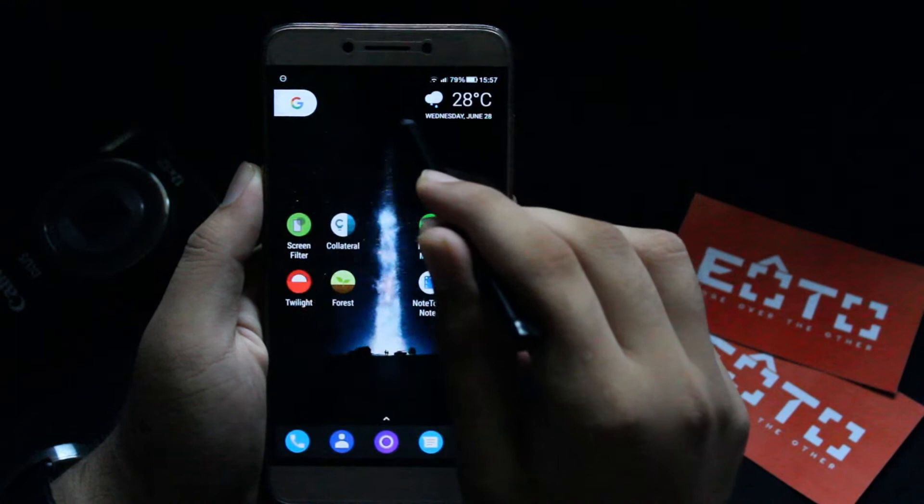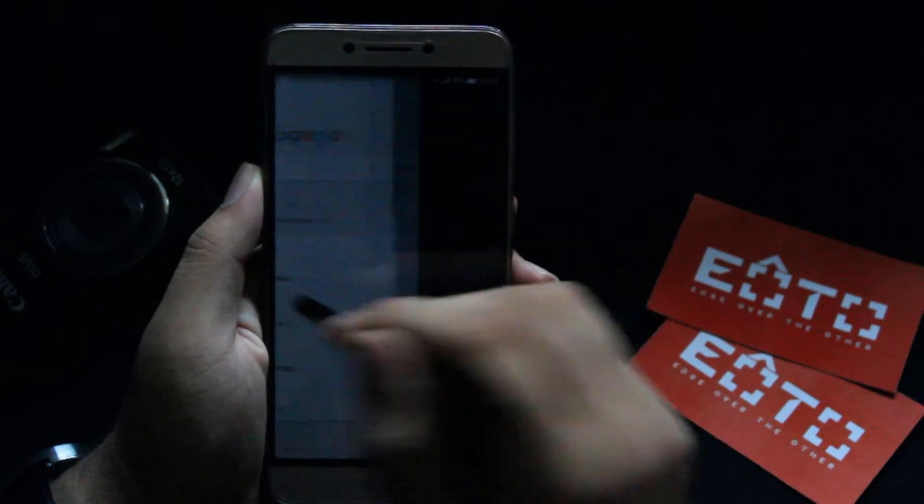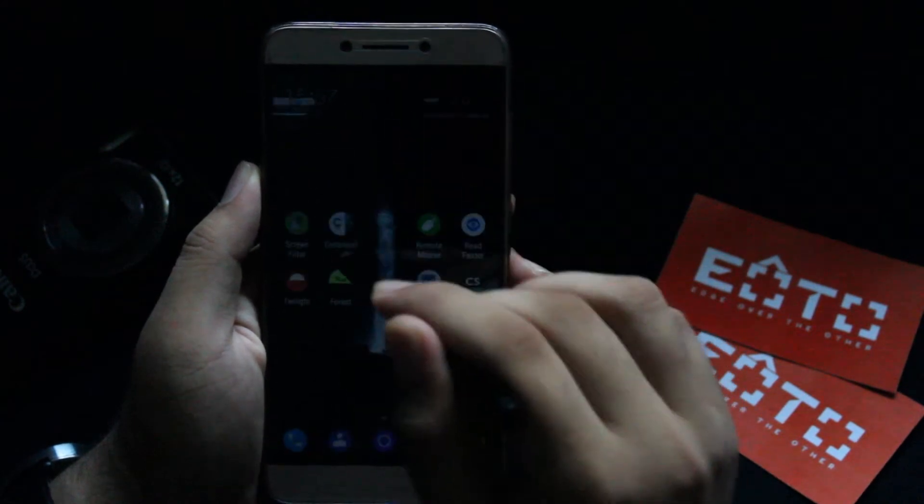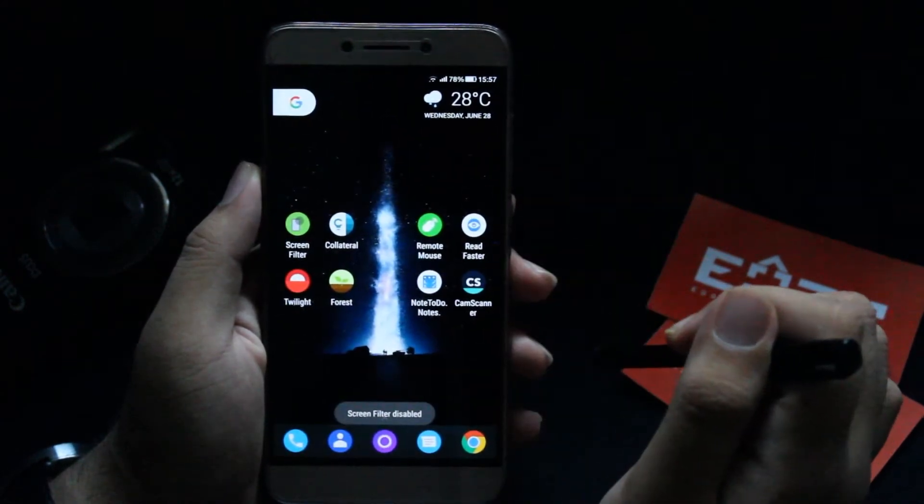It's a simple app which goes a long way in making your phone easier to use, especially at night or if you are reading. Reducing your brightness really helps and you can also save your eyes from getting hurt.